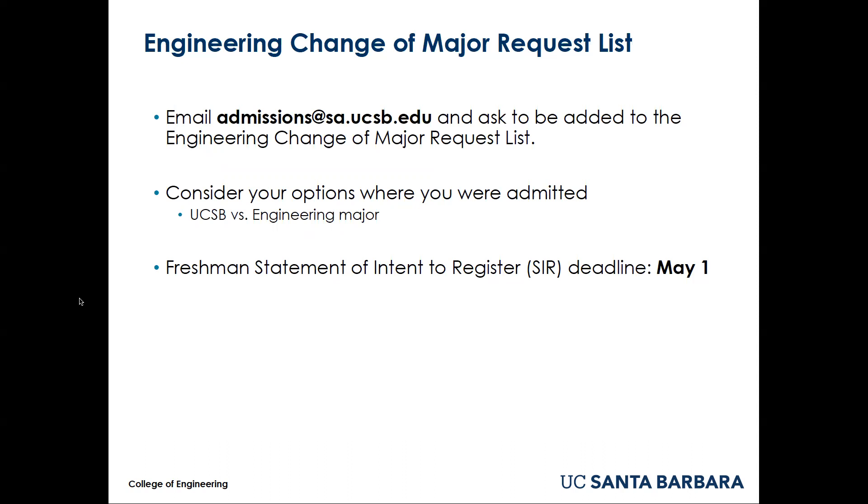Admission from the request list is not guaranteed, and it is likely you will need to submit your statement of intent to register on May 1st before you find out if you are admitted to your first choice engineering major at UCSB or not. We encourage you to think carefully about the other schools you have been admitted to.